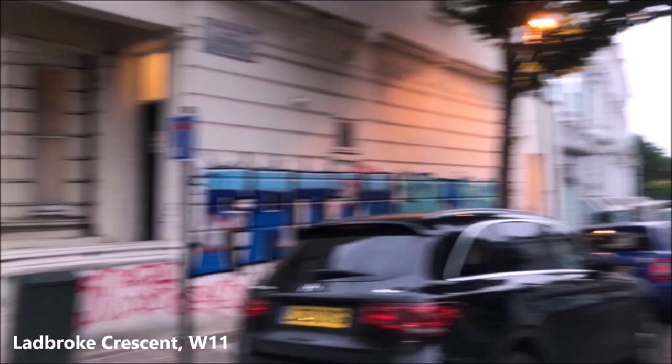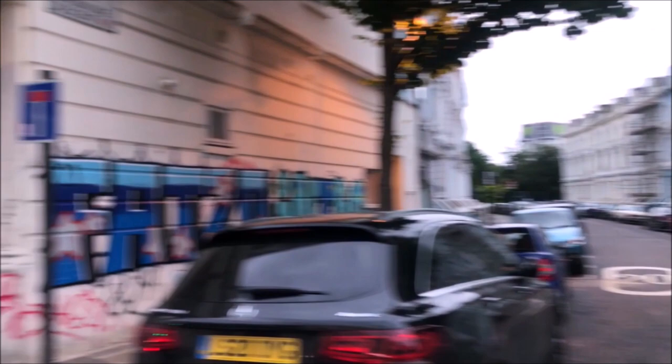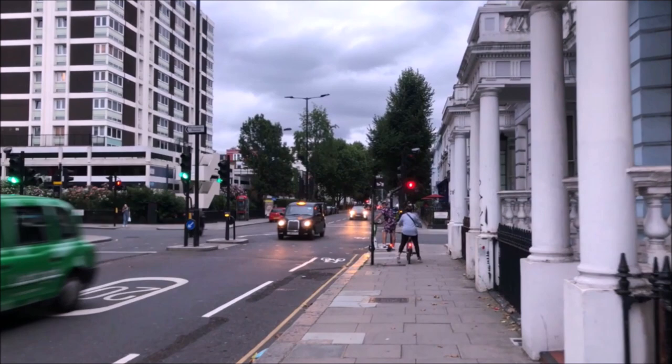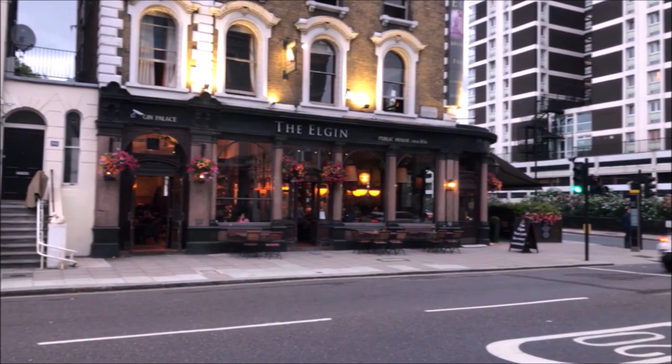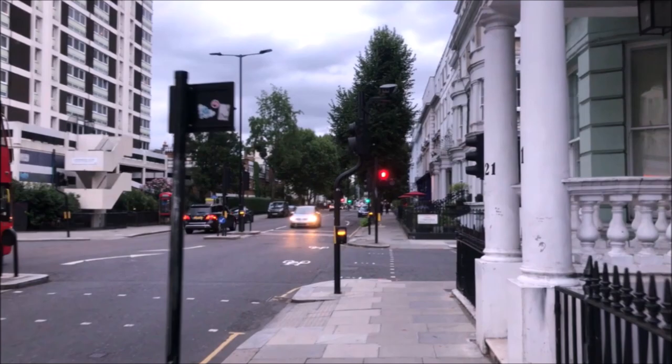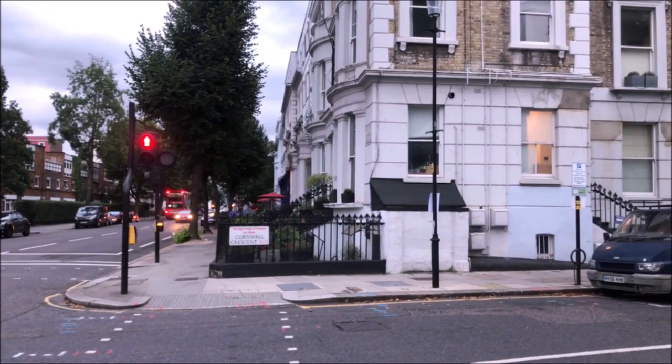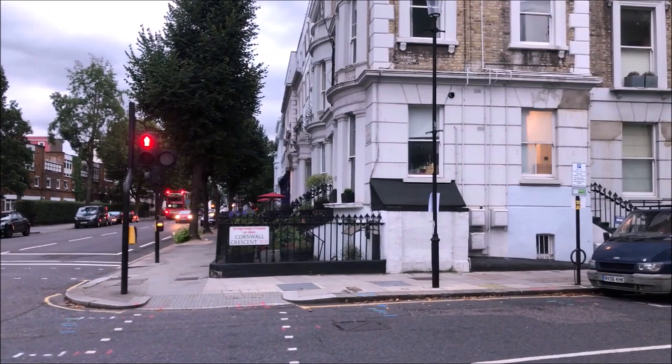Down Ladbroke Crescent here you can clearly see Grenfell Tower. This is the Elgin - or as my family used to call it the Elgin, we used to call everything that - actually it is pronounced Elgin for some reason, just a family thing. This is one of the great pubs of Ladbroke Grove and it's still going, unlike some of the others. This is Cornwall Crescent, and this is where Tom was talking about the circus that seems to have been set up just before all the building happened.